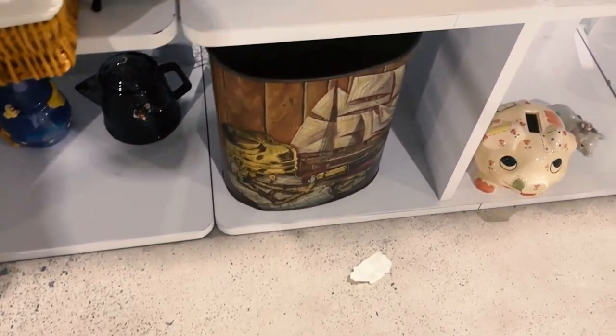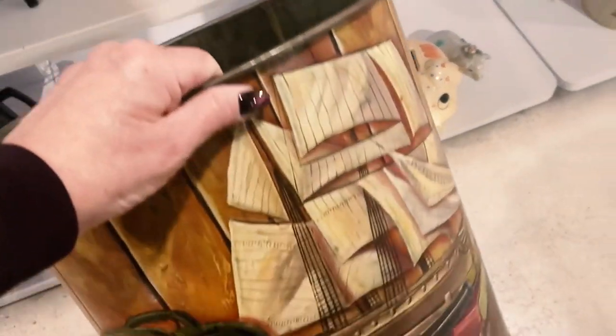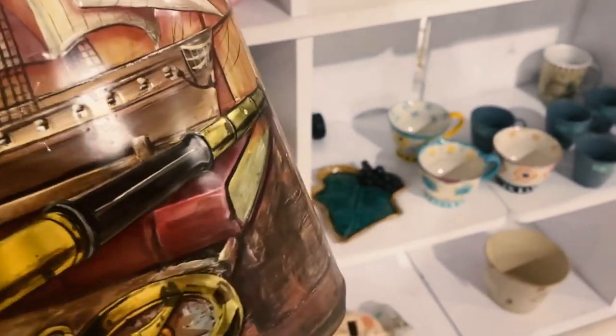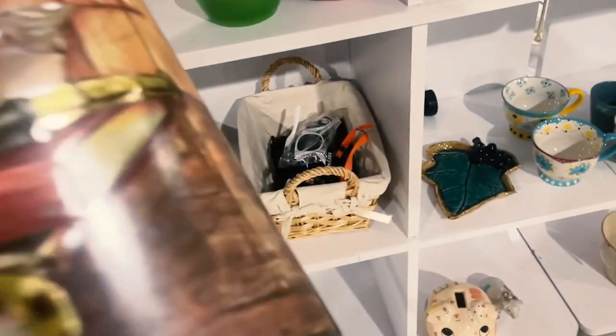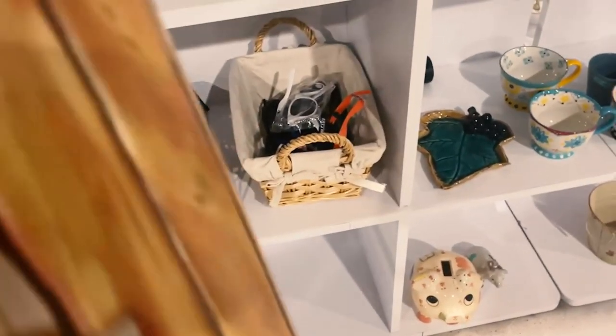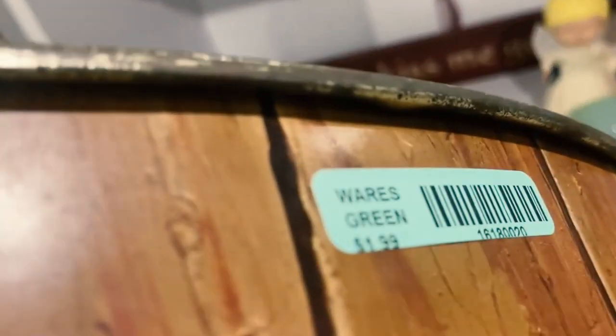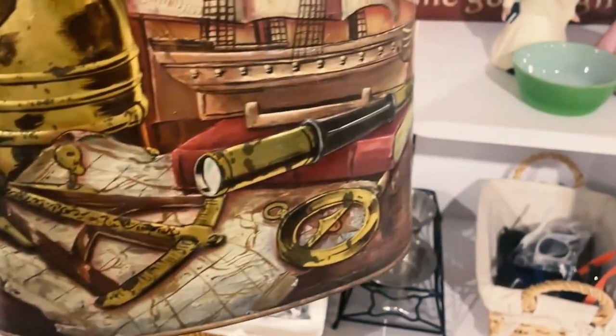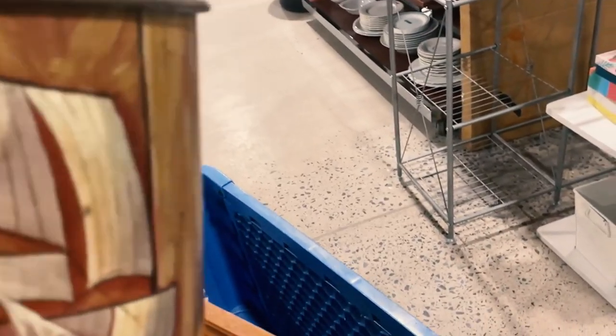I'm going to check out this garbage can here. It's made in the U.S. — it's a very pretty pattern. I love this little garbage can. It's definitely been used, but it's very pretty. Let's see how much that is — $1.99. I kind of really like this trash can, so I think I'm going to grab that. That would be a great booth piece. Into the cart it goes.